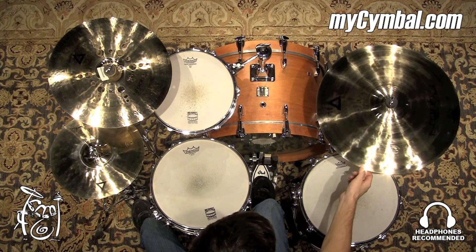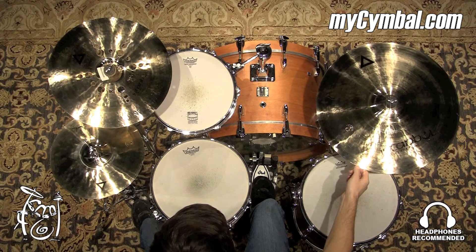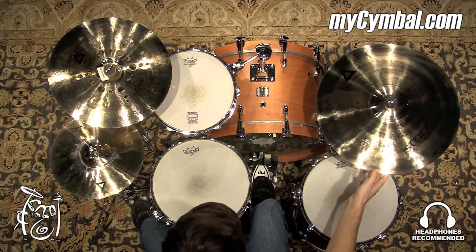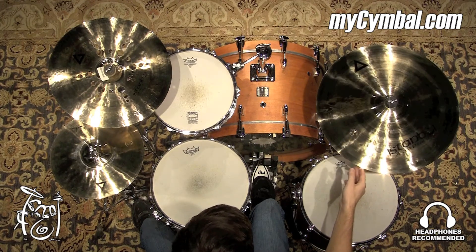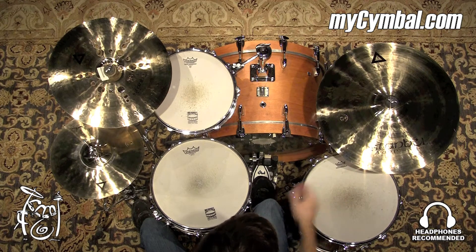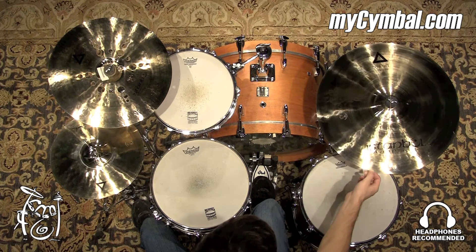We have a 20-inch Xist Ride by Istanbul with a brilliant finish, which has a ton of shimmer to it — which isn't a bad thing at all. It's definitely going to fill up a lot of space. And if that's what's required within your musical situation, or if that's just the sound you like, this cymbal is definitely for you.